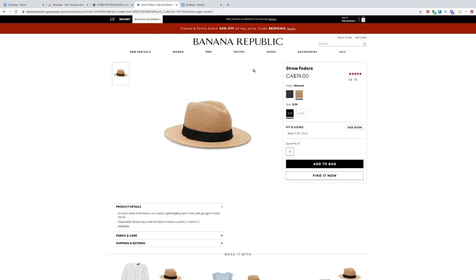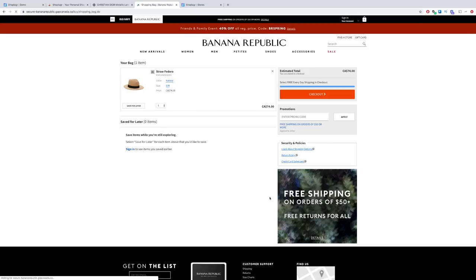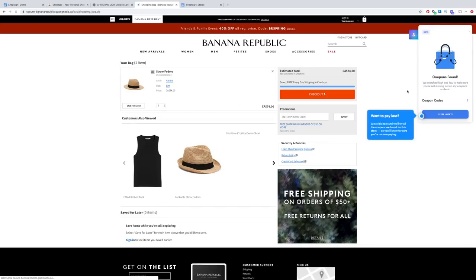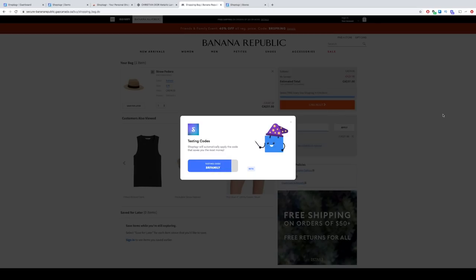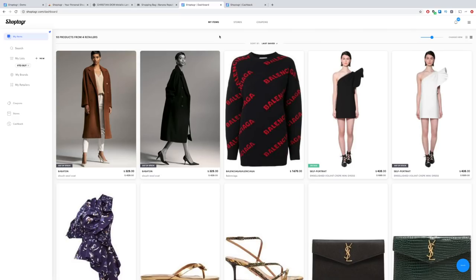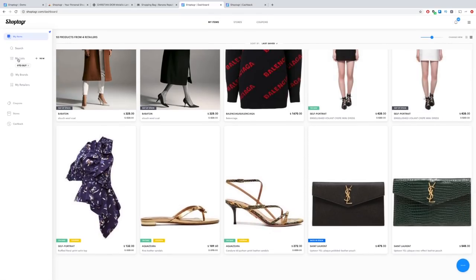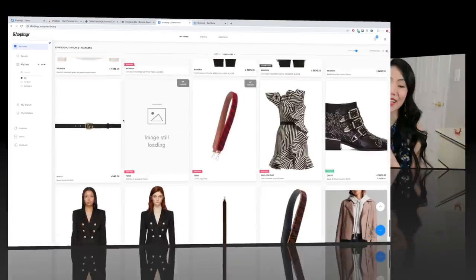Let's go to one of my favorite stores — Banana Republic — and add one of these hats for my Hawaii trip. So when you go to checkout, ShopTiger will also let you know if they have any coupons. They apparently found one; let's go ahead and apply it. Really awesome way of saving extra money just by letting ShopTiger apply coupons for you. Don't forget to download your ShopTiger button if you don't already have it — I'm going to have all the links in my description box.